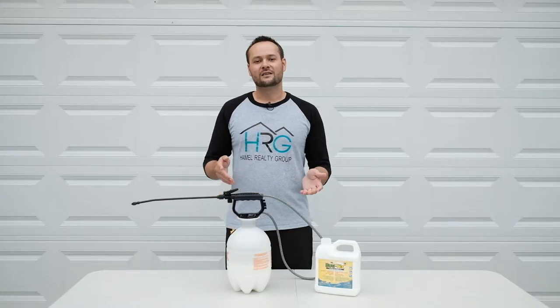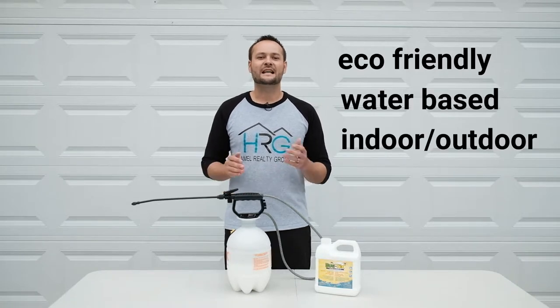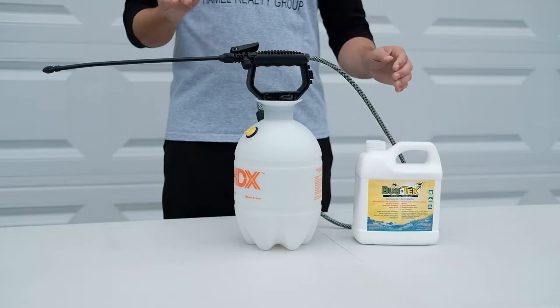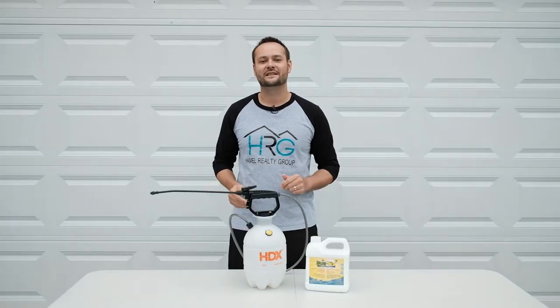One thing I love about Bugtech is that it's an eco-friendly water-based product. You can spray it on the exterior and interior of your home and it's child and pet friendly. I've had great luck just using it on the exterior of my home for the last few years. Let me show you how easy it is.